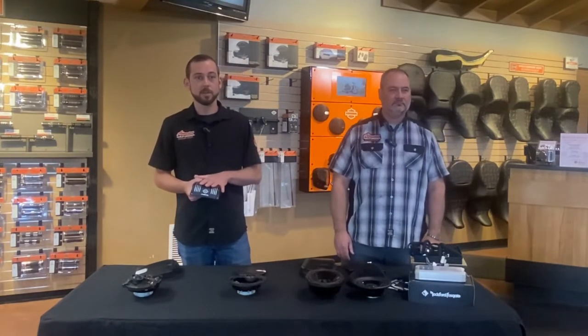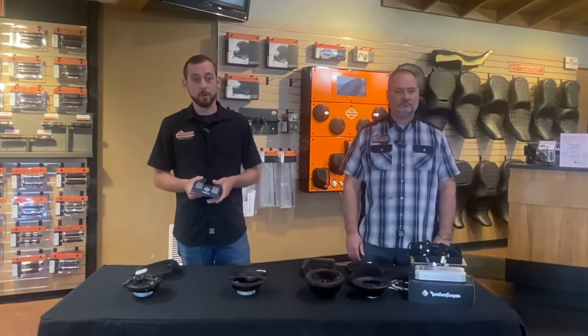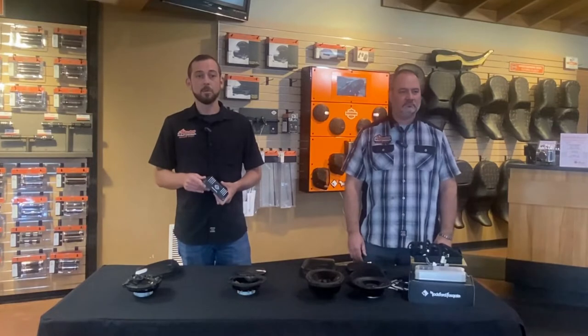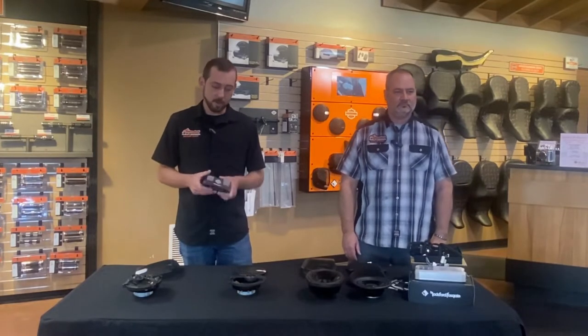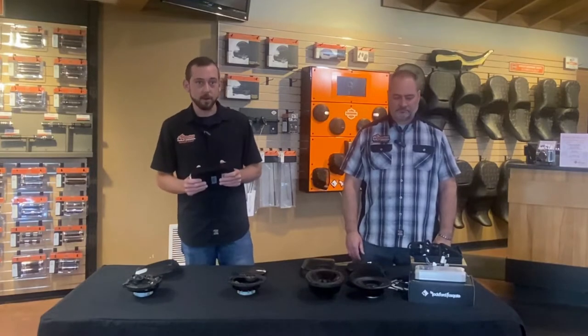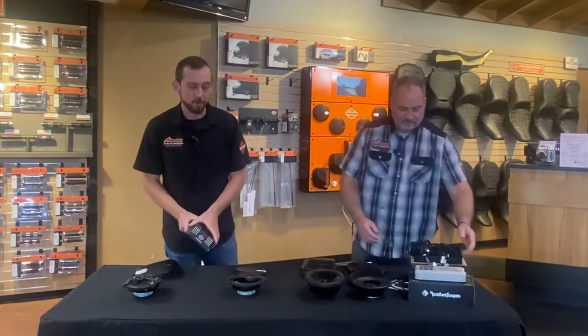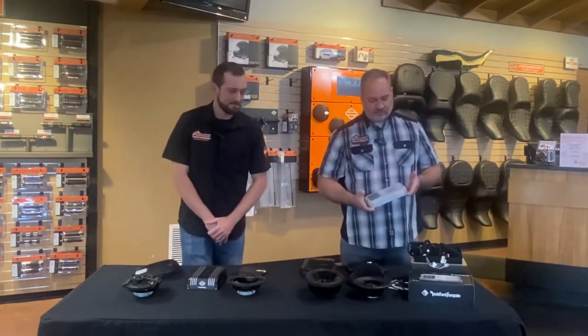With this amp at the 4-ohm setting, that's going to be 4-channel 50 watts to your Stage 1 speakers. At 2-ohm, it's going to be 100 watts to your 4-channel — or 4-channel 100 watts to your 2-ohm Stage 2 speakers. There are some other features with this amp, but those are going to be the main selling points. With that said, I want to turn it back over to Dan for the Rockford amplifier.